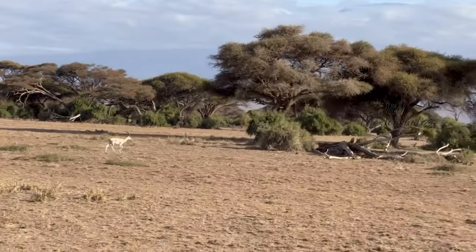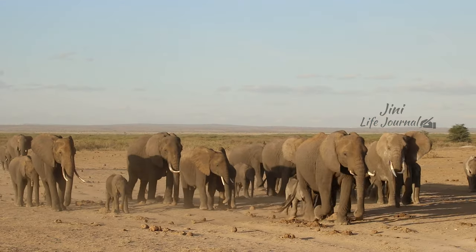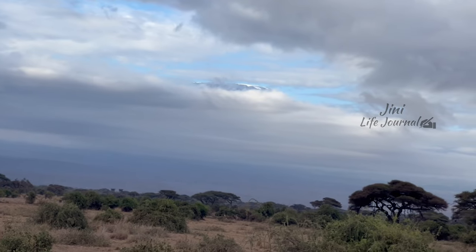Now we are ready for the safari. This National Park is one of the best African National Parks where we can view a large herd of elephants roaming freely with a beautiful, immense view of Mount Kilimanjaro.